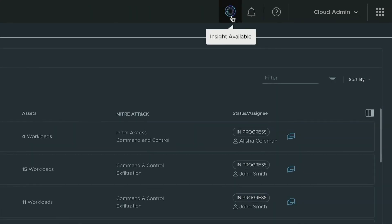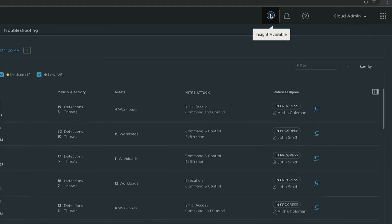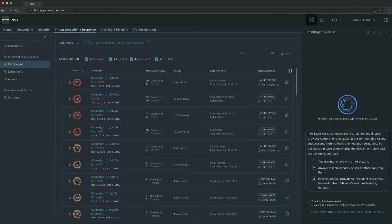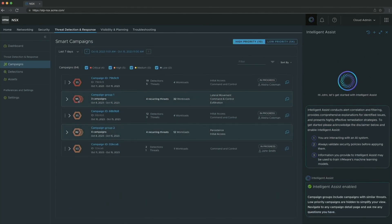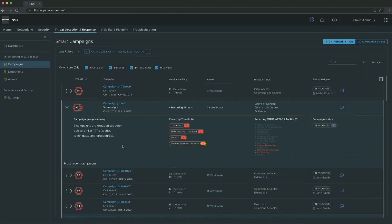Let's enable Project Cypress right here. And as we enable this, you're going to see it really reduces all of these alerts into just a handful. In fact, we have seen a reduction of up to 10x by using Generative AI.